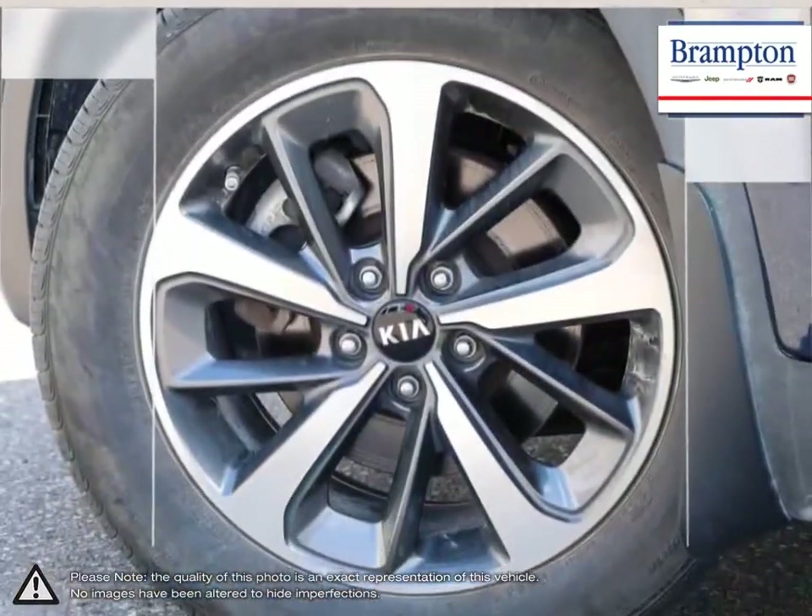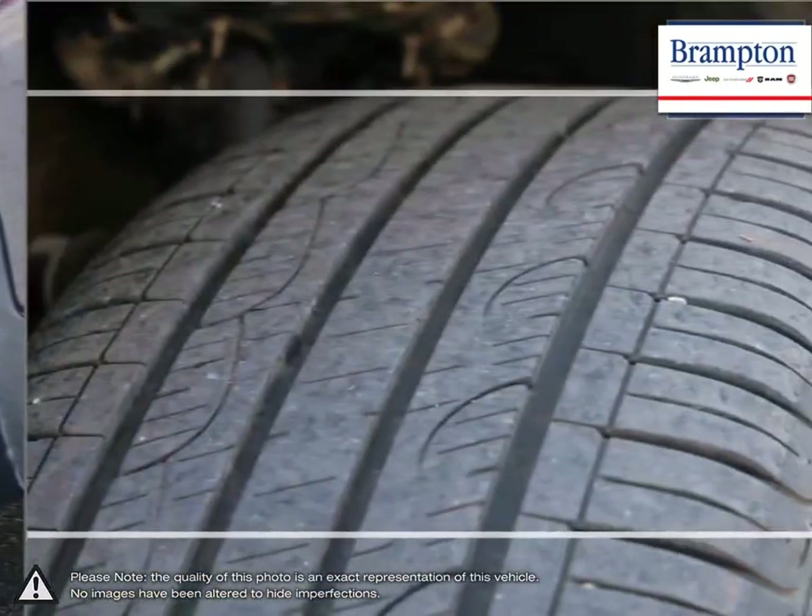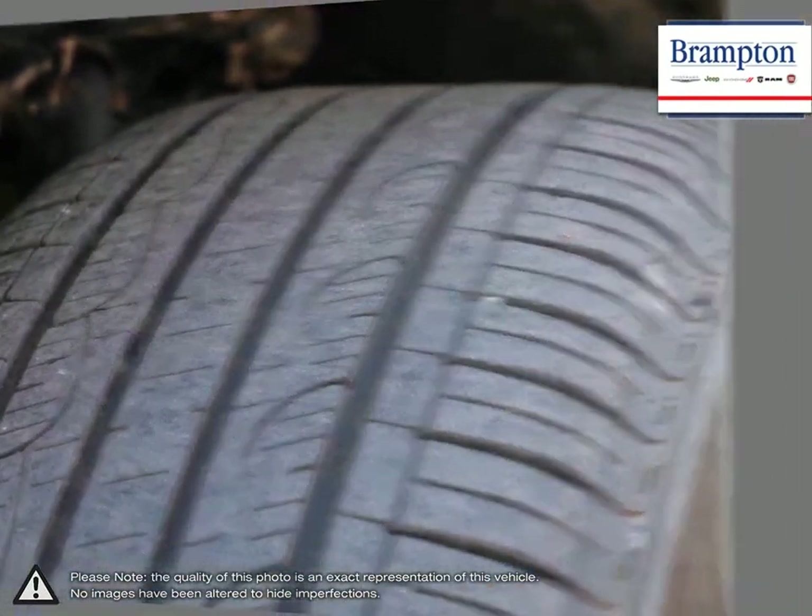Fantastic fuel economy, generous standard equipment, and a punchy engine make the Sorento a great choice, truly giving you more for less.